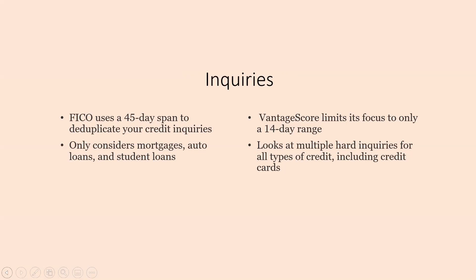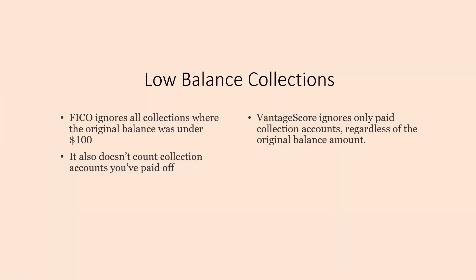That's something you want to take into consideration when you are looking to purchase your home. Lastly, we have low balance collections. The FICO ignores all collections where the original balance was under $100, and it also doesn't count the collection if it's already paid off. While the Vantage Score ignores only paid collection accounts, and it doesn't matter what the original balance is, even if it was under $100.